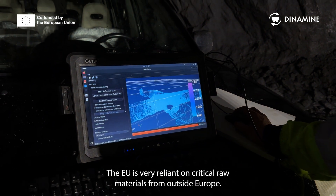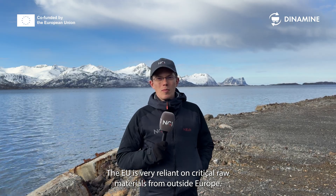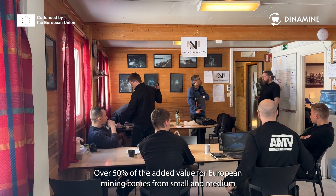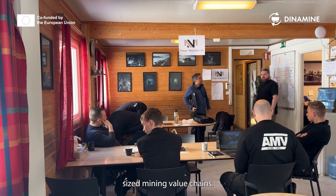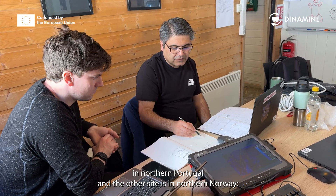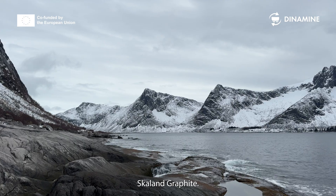The EU is very reliant on critical raw materials from outside Europe. Over 50% of the added value for European mining comes from small and medium-sized mining value chains. One of the pilot sites is Svelmica in northern Portugal, and the other site is in northern Norway — Skalan Graphite.